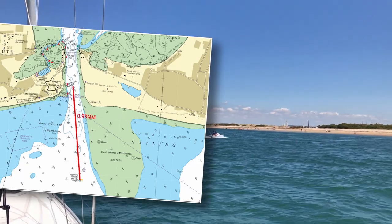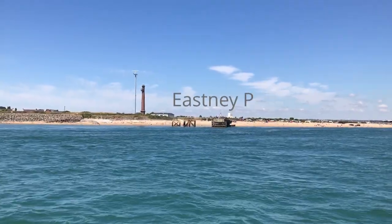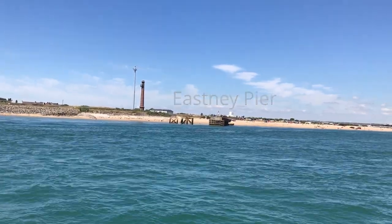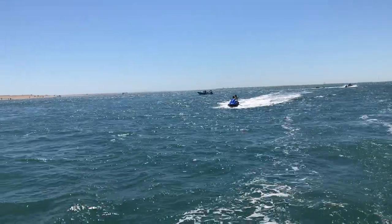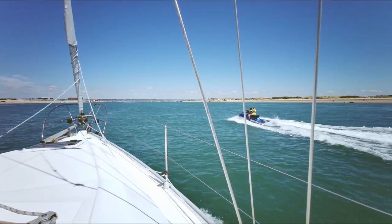It's just under one nautical mile from the fairway beacon to the entrance channel, which is called the Run. We have Eastney on the western bank and Hayling Island on the east. There's always a good depth of water, with a minimum charted depth of around 6 metres.